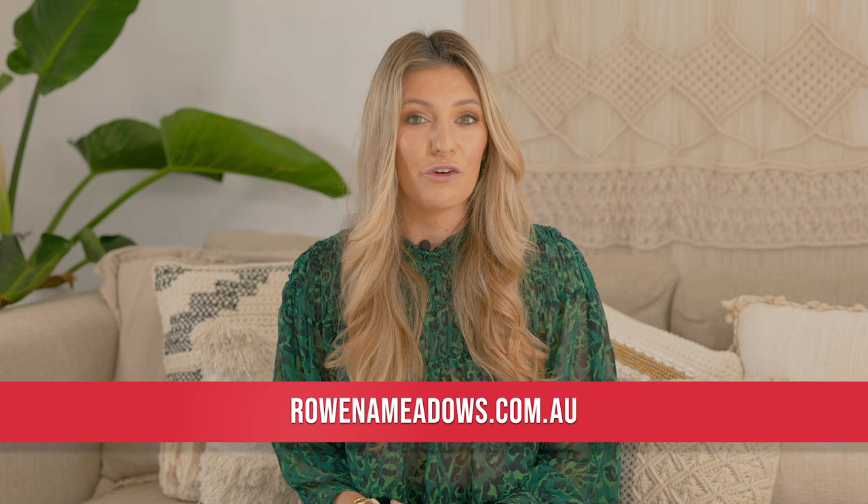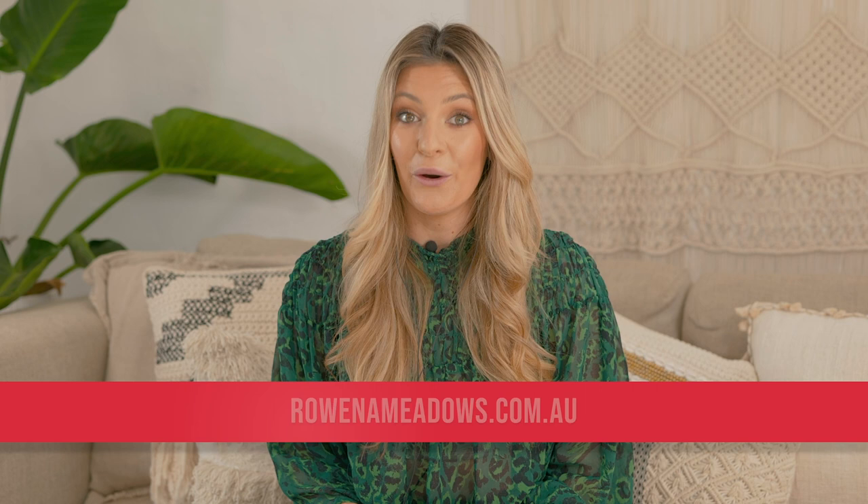If you'd like to check out more of Rowena's work, head over to rowenameadows.com.au. And to start your own photo book today, check out Memento on the link below.